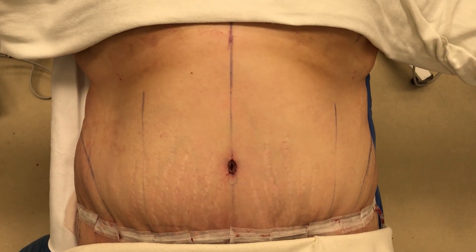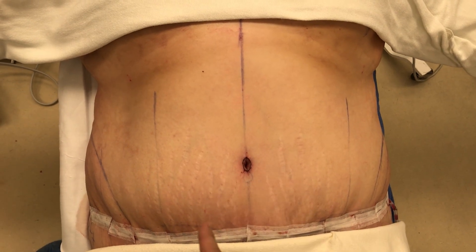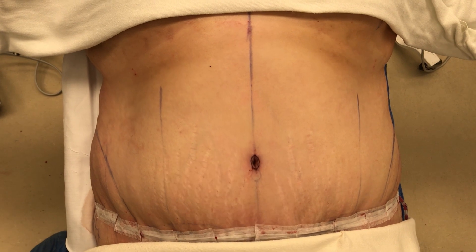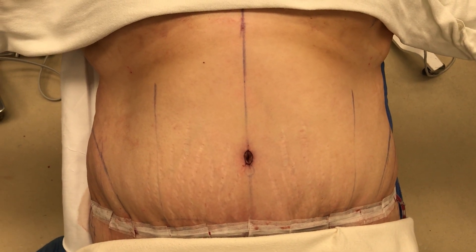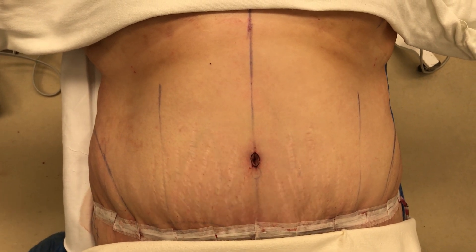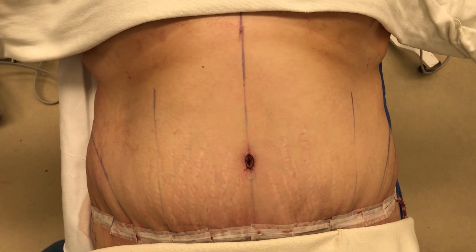We're all done. We took almost nine pounds off of her tummy. As you can see, almost everything that we marked off is gone. She does have a hip-to-hip scar here and a little scar around the belly button. The belly button looks a lot different than it used to. These little wrinkles here are going to go away — that will take a few months as the swelling comes down. I'm excited to show you how she looks in the future.